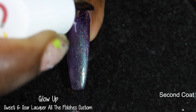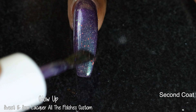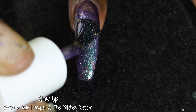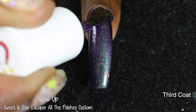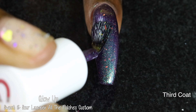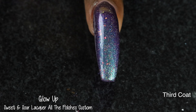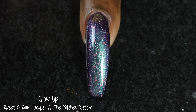Glow Up had a fantastic formula. The base did not feel overly thick or thin, and I had zero application issues. The multi-chrome in here is very strong and color shifty — this one looks really, really gorgeous. Both magnetized and unmagnetized, you will not be sad about this one. As far as color shifts go, I was seeing a green to blue to purple, with pink at very extreme angles.